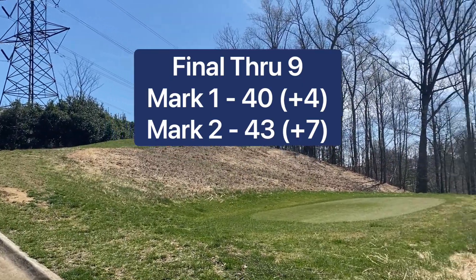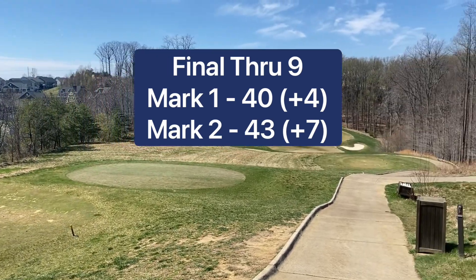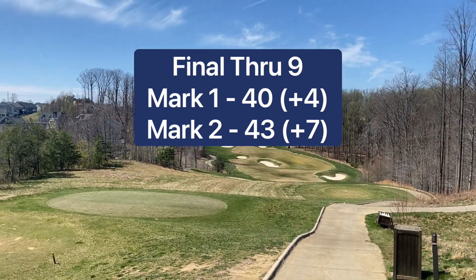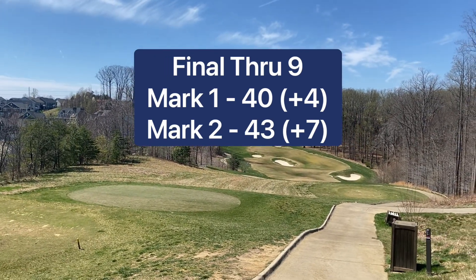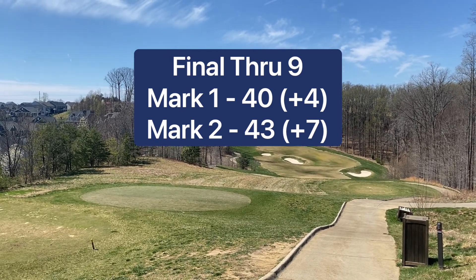That wraps up the front nine. Mark 1 ends up with a 4-over 40, and Mark 2 has a 7-over 43 — Mark 1 takes the win. Stay tuned for part two where you'll see the back nine. I also have a fun video where it's me playing the tips versus the regular distances to see how a short hitter fares. But until next time.